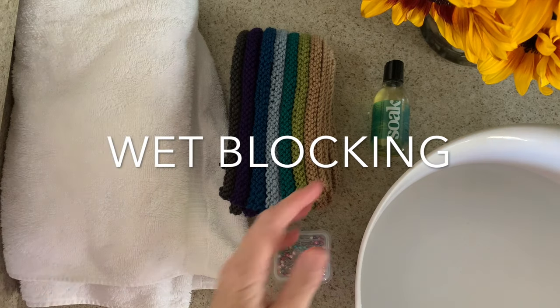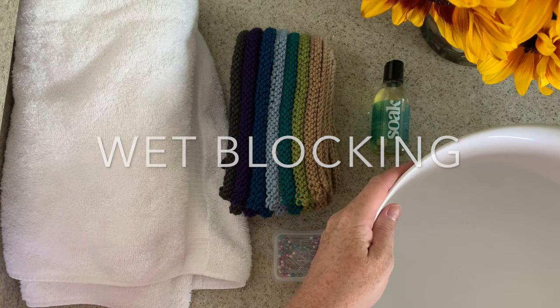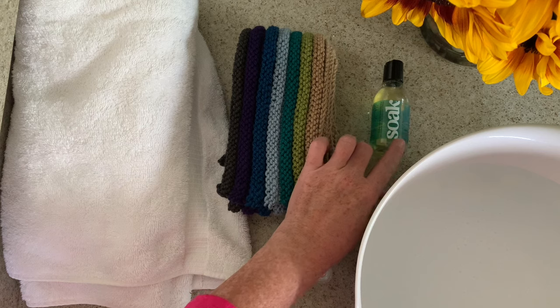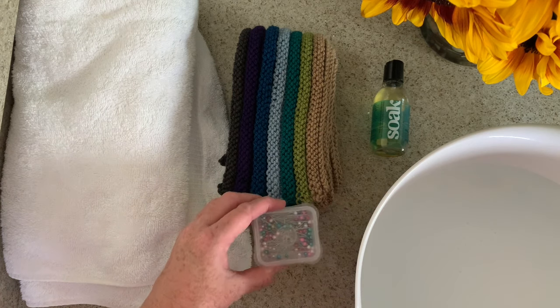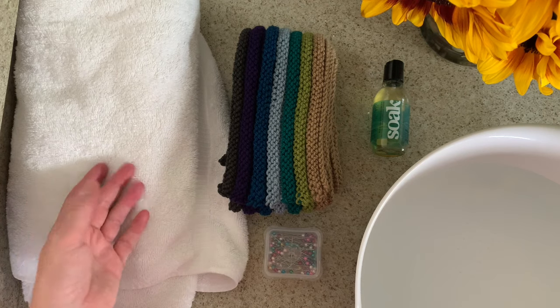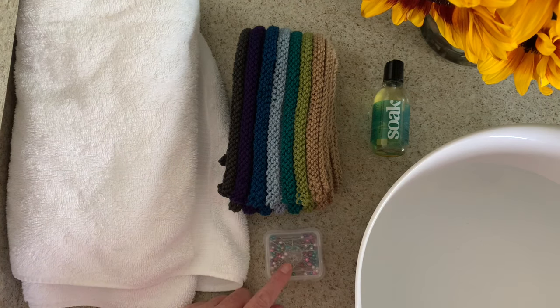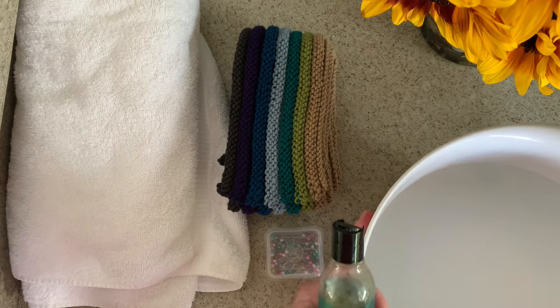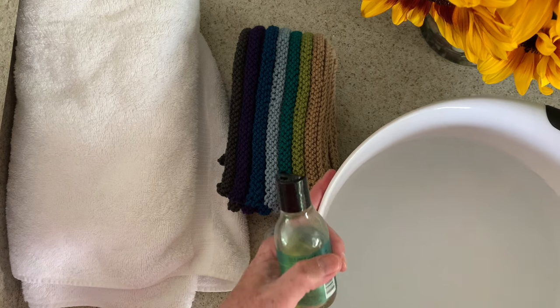Now that you know the facts on blocking, I'm going to show you my favorite method of wet blocking. Get some cool water in a bowl, your scarf, a wool wash of some type — I use Soak — some pins, and a couple of extra towels. You could use a yoga mat, but I tend to like using a towel and some sewing pins.